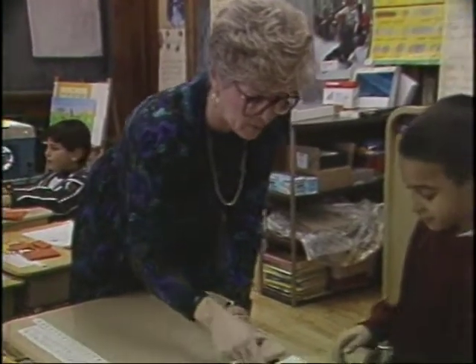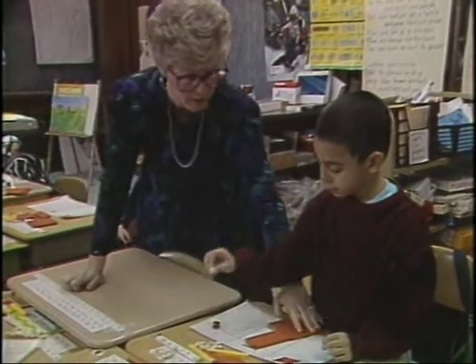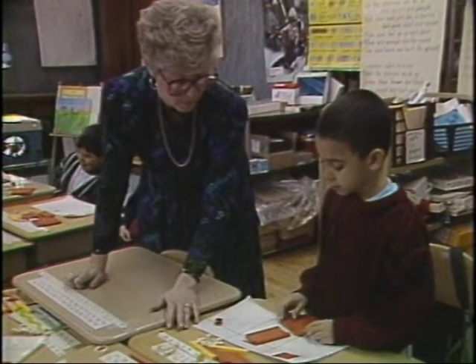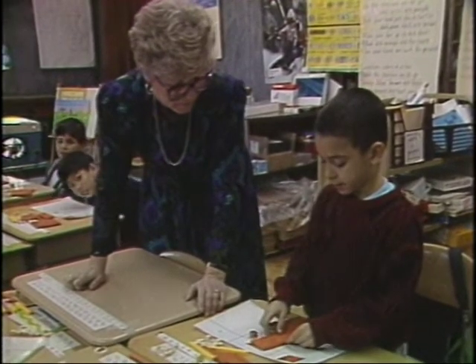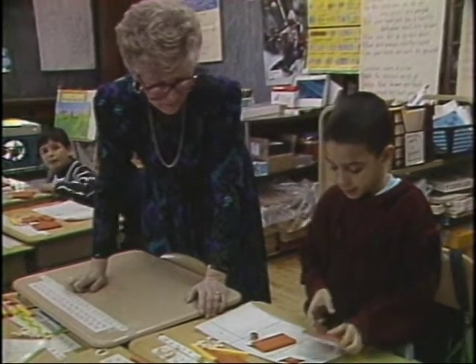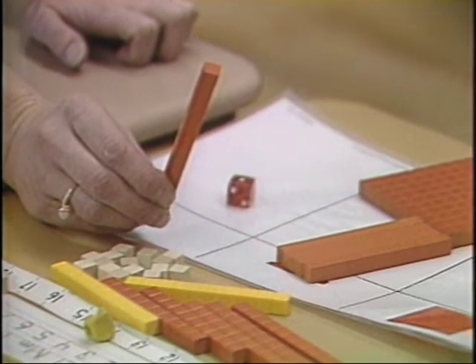Not to be confused with the new math or modern math that became popular in the 60s, this new new math teaches kids traditional math concepts using toy-like rods and blocks to enhance their understanding of shapes, sizes, and numbers.